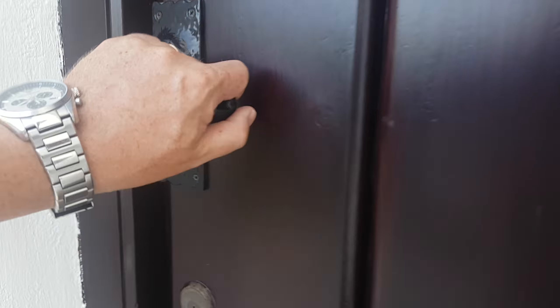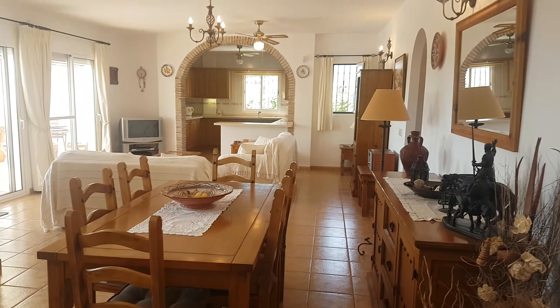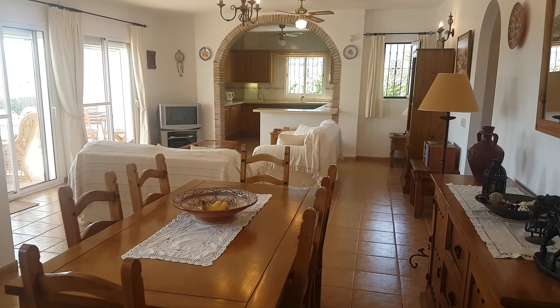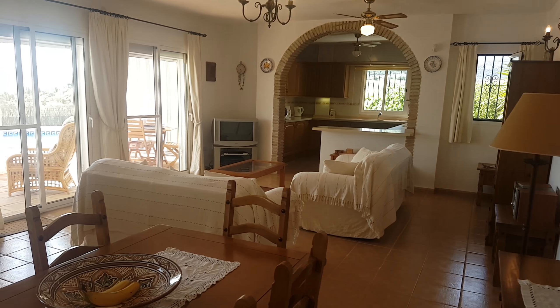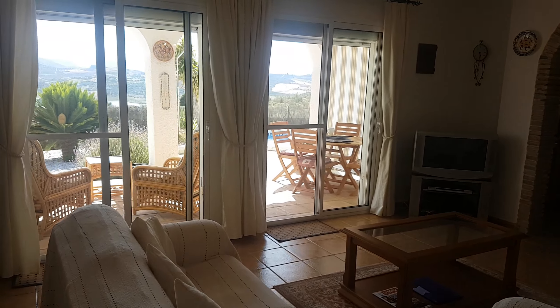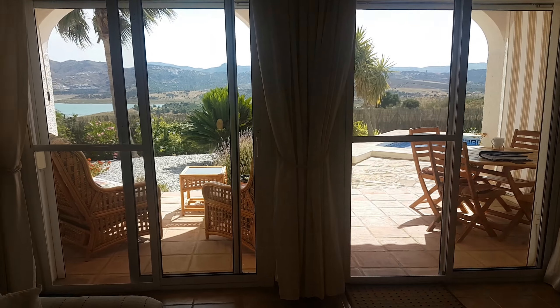As we go through the front door, there's a nice big open plan dining, lounge, and kitchen at the back. Double patio doors go out into that covered terrace with the view, and there's a wood burner for the winter months.